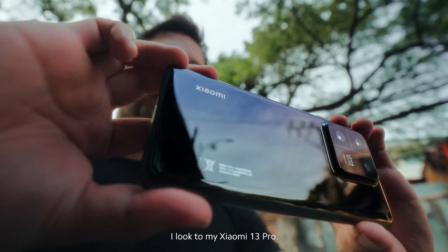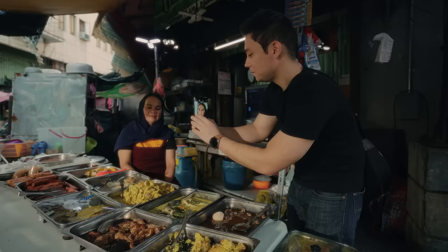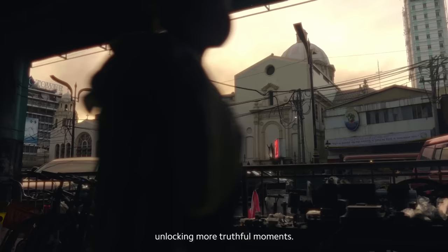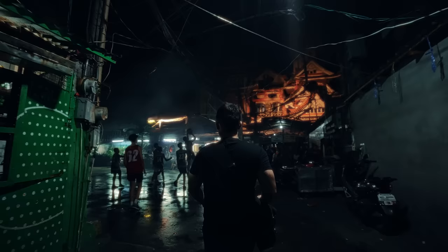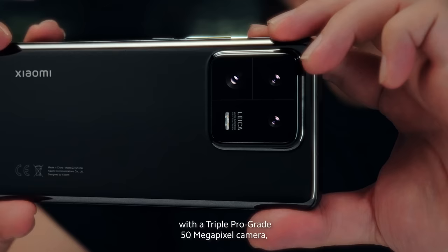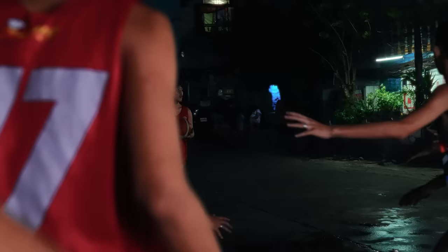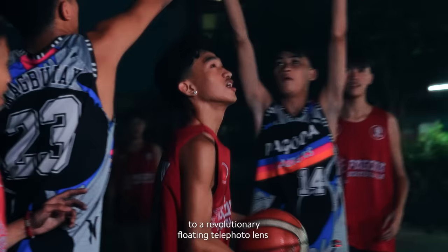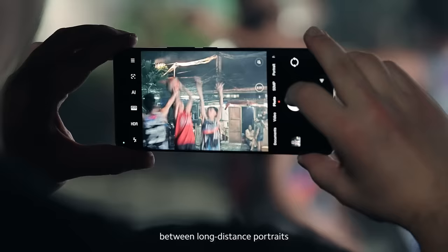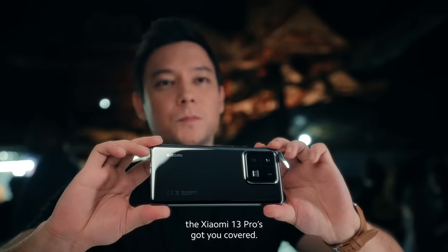For those moments, I look to my Xiaomi 13 Pro. Co-engineered with Leica, the phone captures stunning professional-grade photographs in a ubiquitous form factor, unlocking more truthful moments. The Xiaomi 13 Pro is equipped with a triple pro-grade 50-megapixel camera, with high-quality lenses that you come to expect from Leica — from wide to ultra-wide, to a revolutionary floating telephoto lens that can seamlessly switch between long-distance portraits and close-up macro photography. The Xiaomi 13 Pro has got you covered.